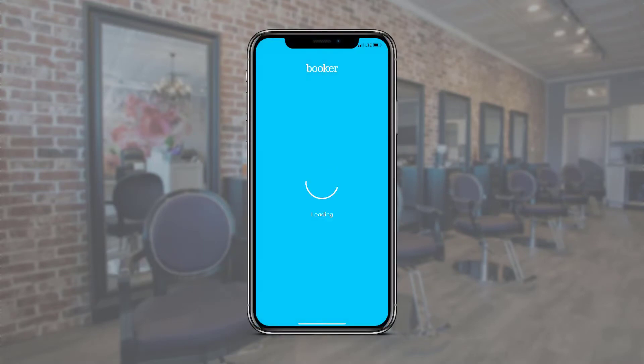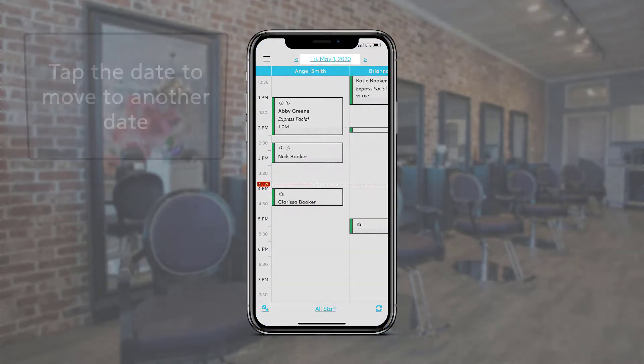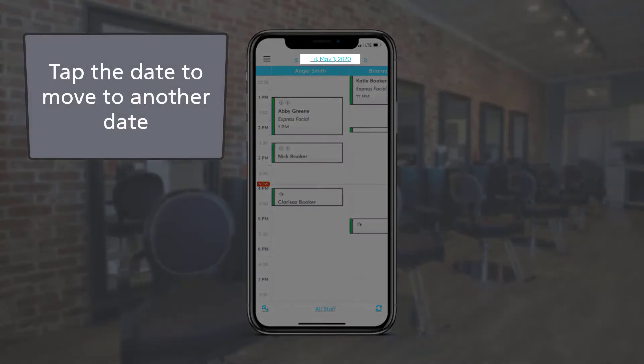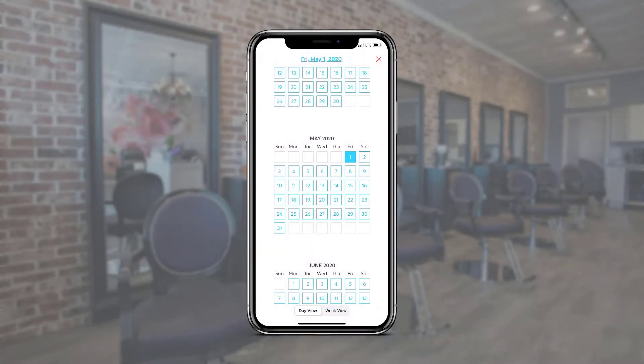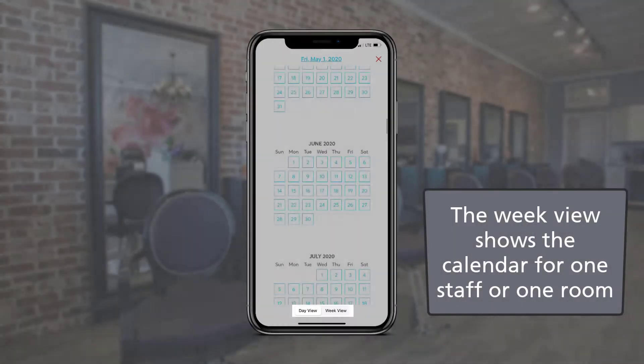As we first log in, we are automatically directed to the calendar for today. It's easy to view another date by tapping the date at the top. Here we can search month by month. At the bottom is the option to switch to the week view.